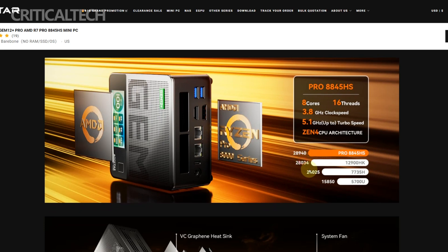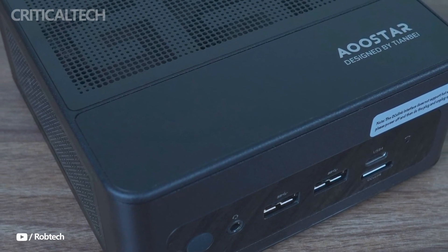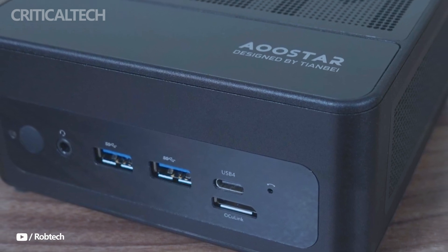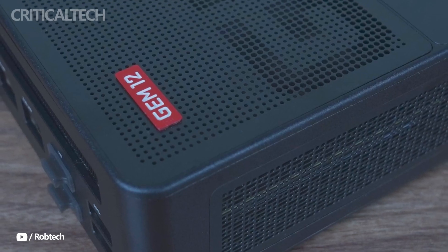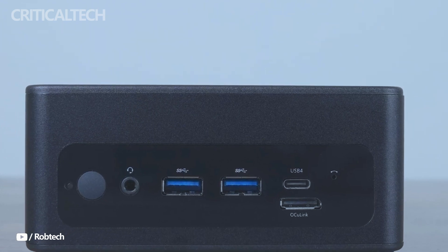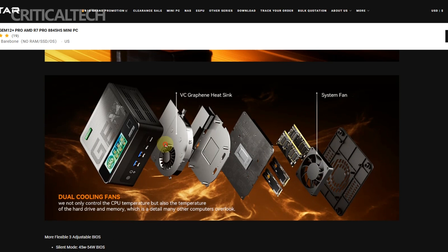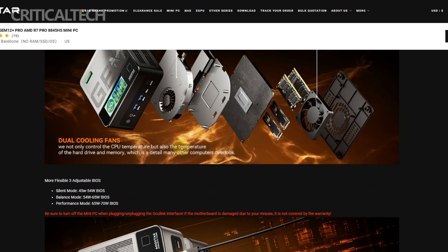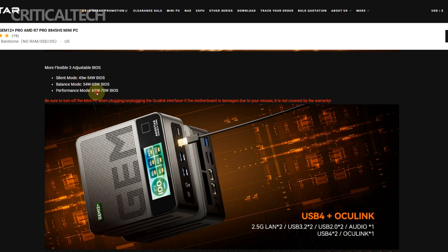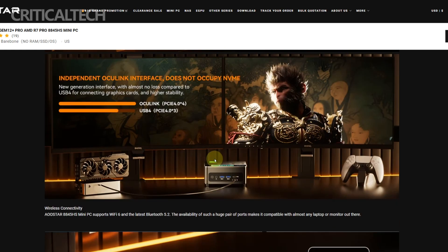Despite its formidable specs, the GEM 12 Plus Pro measures only 13 by 13 by 6 centimeters and weighs just 660 grams. The CNC-machined aluminum alloy chassis gives it a premium look and feel while also improving thermal performance. Internally, the cooling solution uses a graphene vapor chamber and dual fans to ensure the system stays cool even under high loads. The BIOS also provides adjustable power profiles — silent, balanced, and performance — with power tuning up to 70 watts, offering flexibility depending on whether you prioritize noise, efficiency, or raw output.